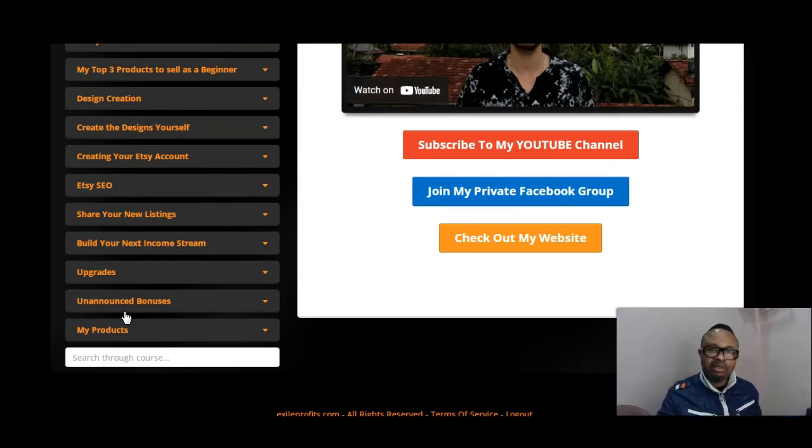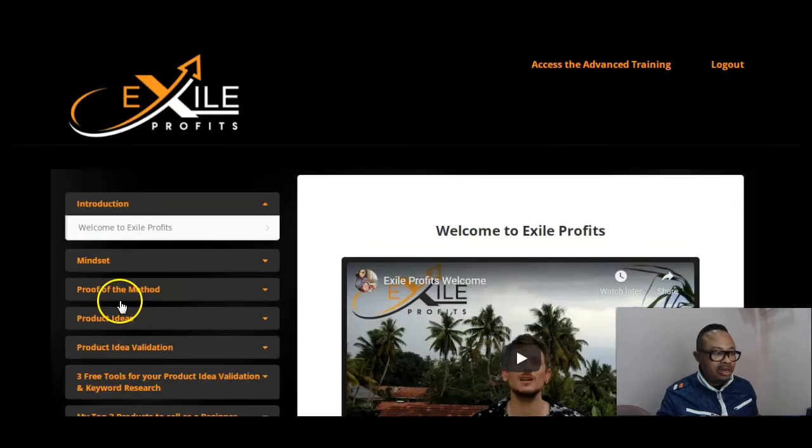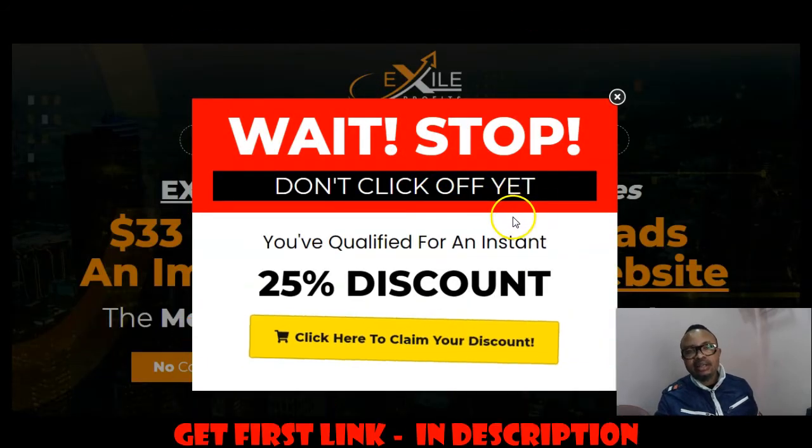I decided to review this because even though competition is high, it's a training course that helps you replicate results in a very short time without doing much or investing in anything. Any knowledge you gain is not lost — you can't buy a digital product and let it gather digital dust. These are short video trainings you can cover in an hour or two, then sit back and generate income on a daily basis. Now it's up to you to make up your mind.